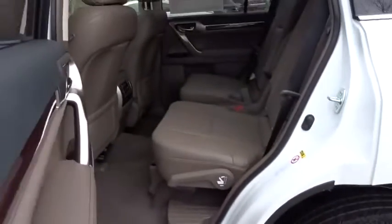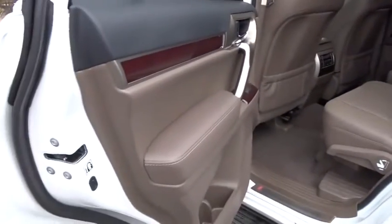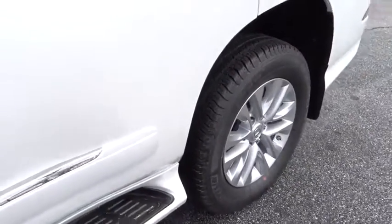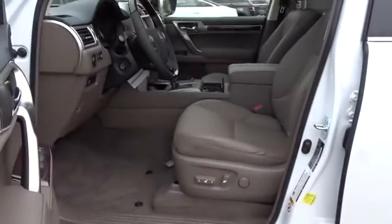Stability control. Traction control. Navigation system. Keyless entry. Anti-lock braking system. Backup camera. Steering wheel audio controls. Power passenger seat.